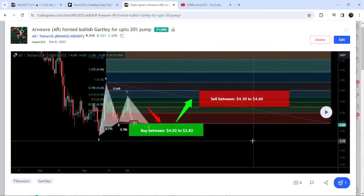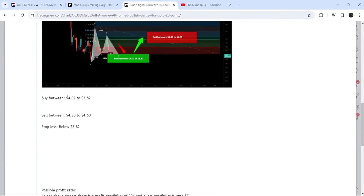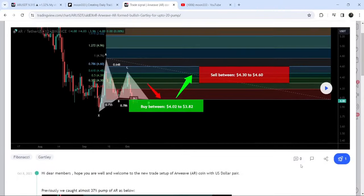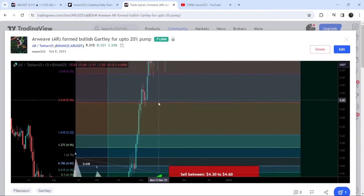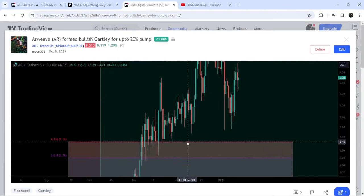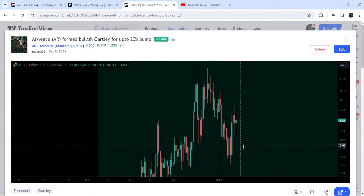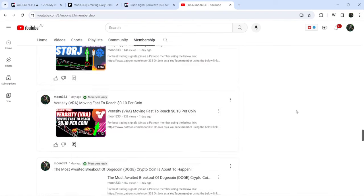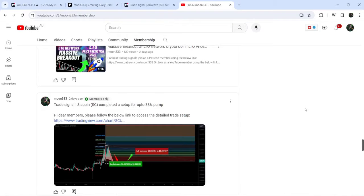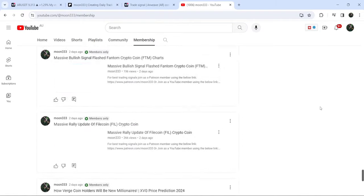Before that, I shared another harmonic bullish Gartley pattern on the 8th of October 2023, also on a daily time frame chart with the US dollar pair. This was the complete trade setup — the buying range, sell targets, and stop loss. The price started a very massive reversal from this buying zone and so far has pumped almost 206%. If you'd like to catch such pumps before they happen, you can join me as a YouTube or Patreon member — links are in the description.